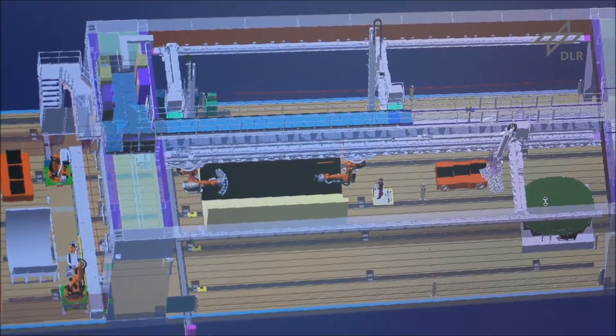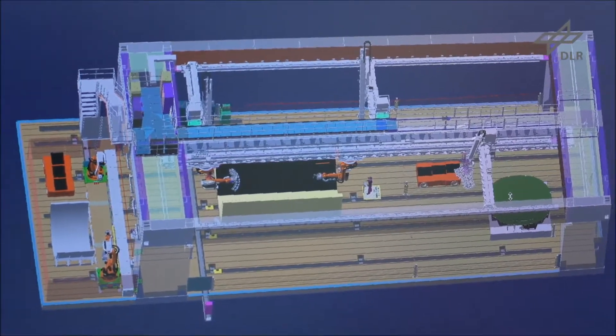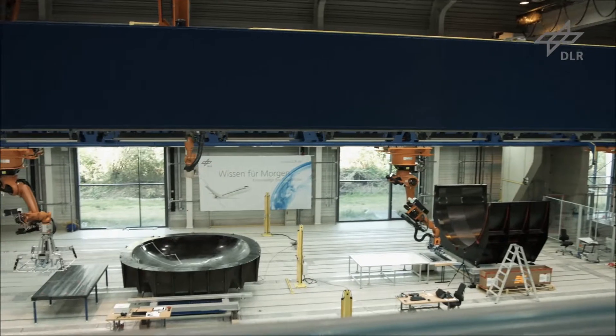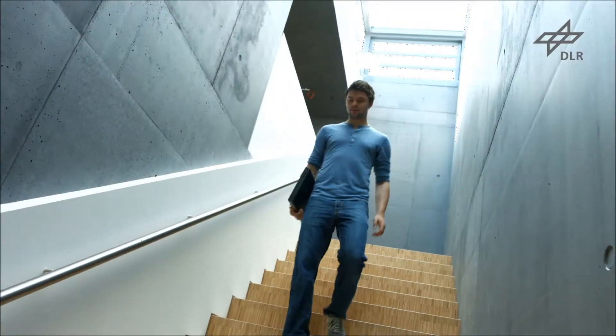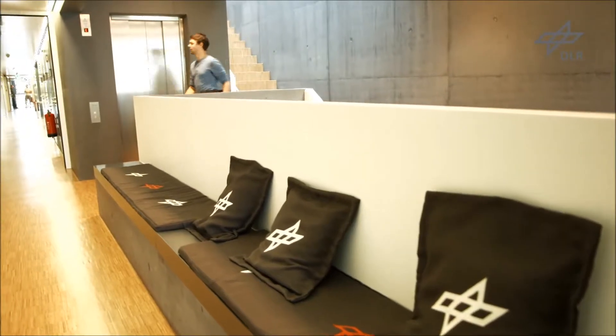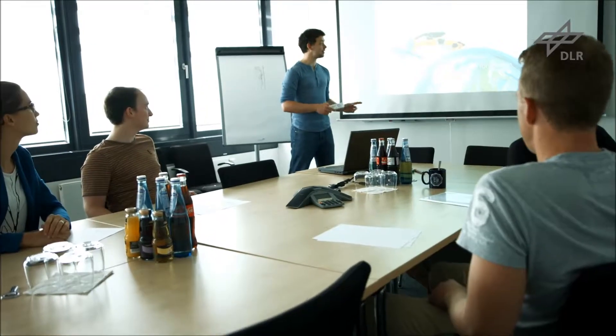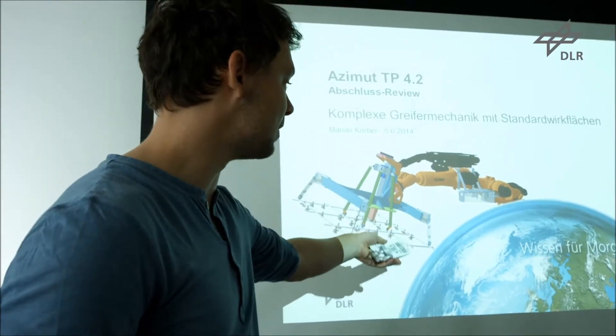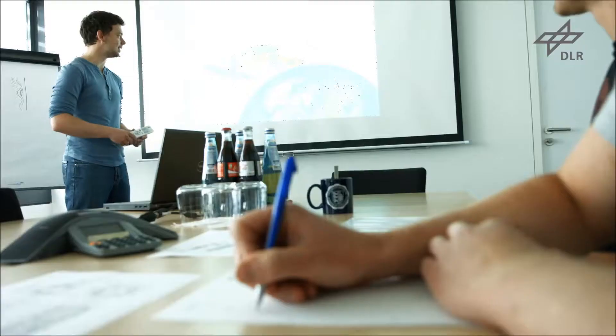The ZLP Augsburg has a unique research platform with flexible cooperating robots. Within the ACIMU project, the ZLP works in close cooperation with partners from industry and research. The project aims to optimize production processes for cost-effective CFRP fuselage structures.